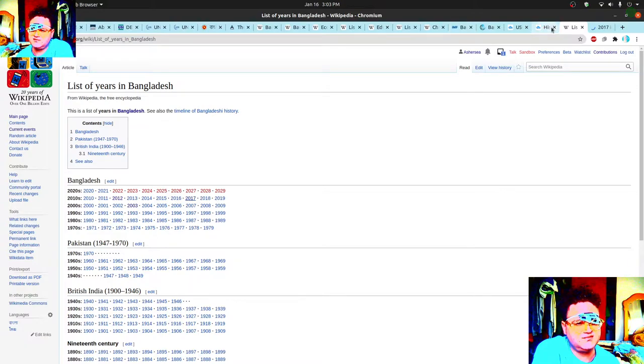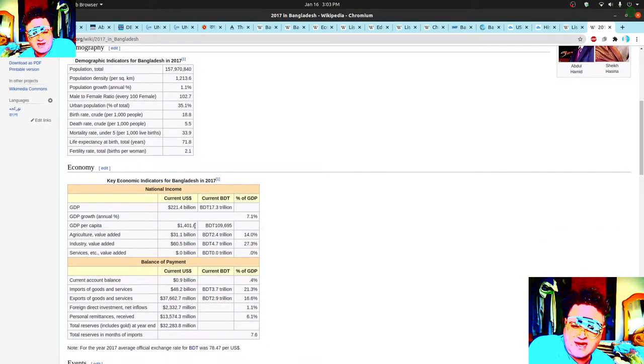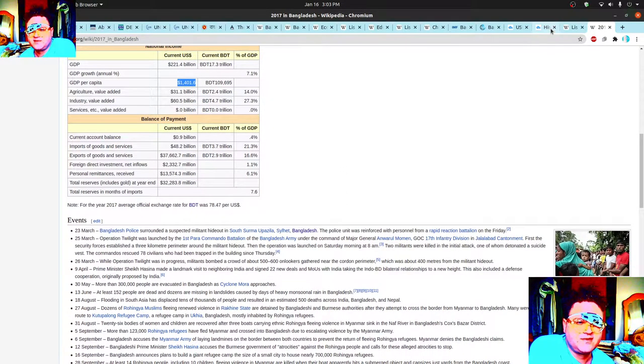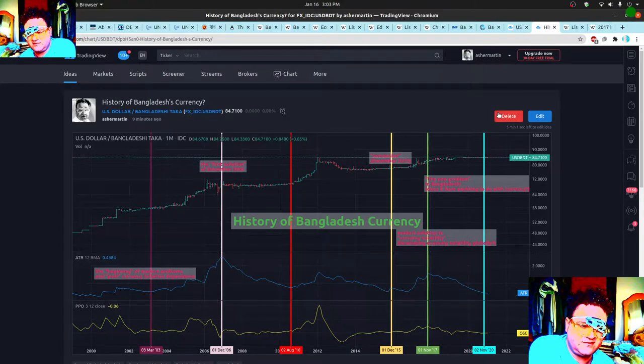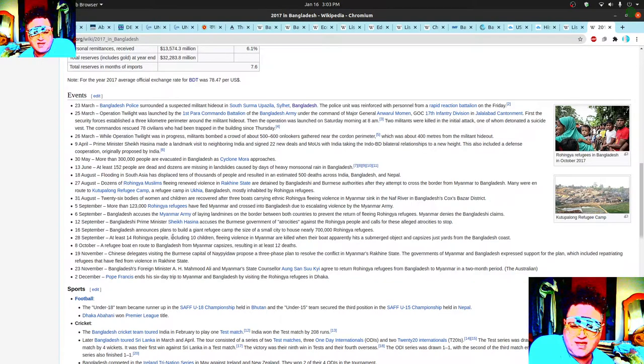GDP per capita is about $1,400 — really low, about 10 times cheaper than Latin America, and people are not making much money. The clothing industry needs to really change here if they want to make more money — they're just not being paid enough. Looking at November 2017, you can see some stuff going on with Myanmar around October and September, and a lot of action around December.